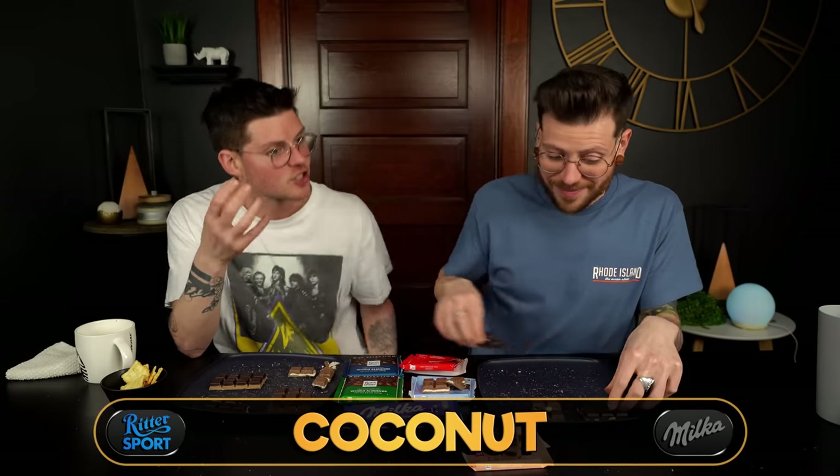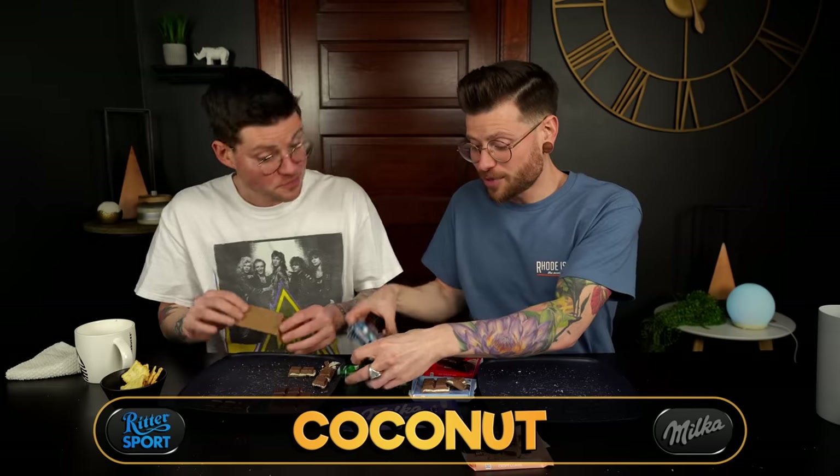Wow, wow — I love that. I am typically not crazy about coconut and chocolate, but that is so good. I'm blown away. It's the lightest chocolate bar we've had today — it's not heavy at all. It's so, so good — that's blowing my mind.